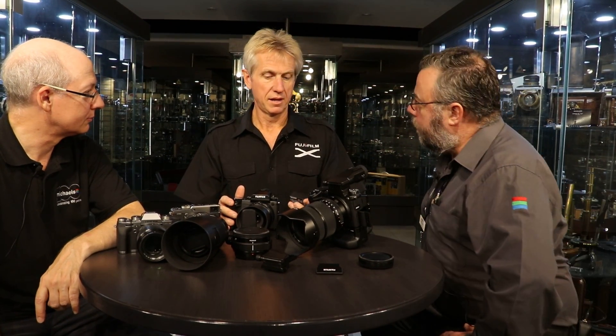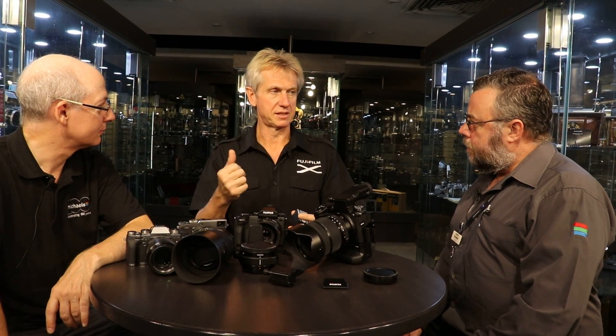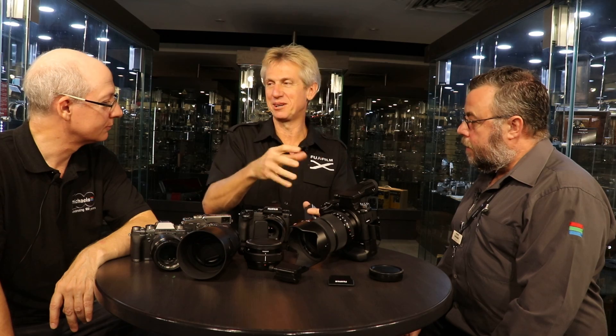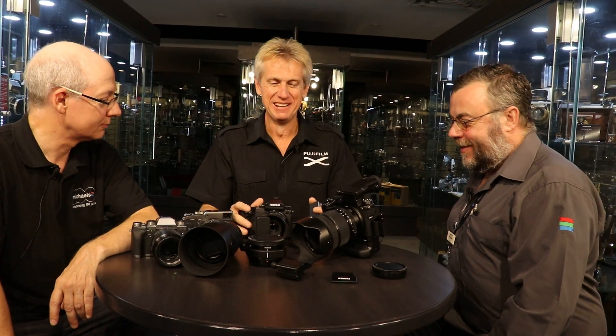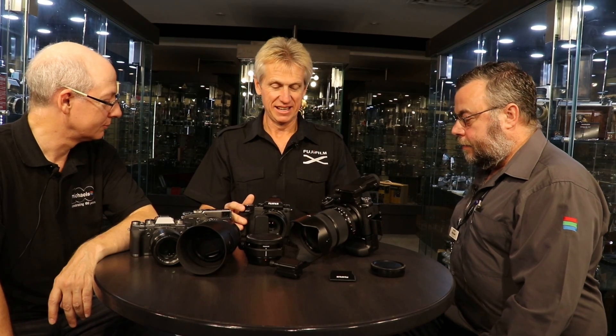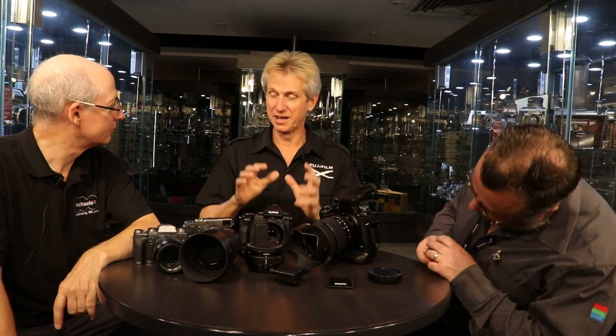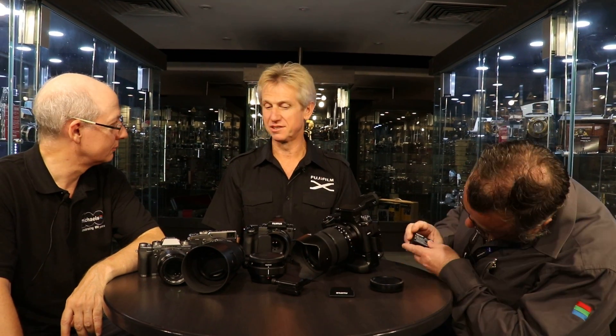What does economy mode limit? It slows things down — the refresh rate in the viewfinder is a little bit slower. Oddly enough, what we call economy mode is still faster than any other medium format camera. It's eminently usable in a lot more applications than you would normally expect a medium format camera to be used.